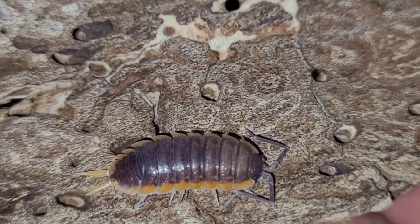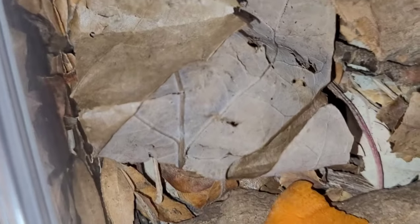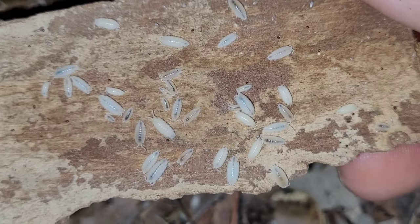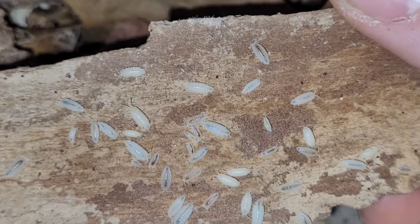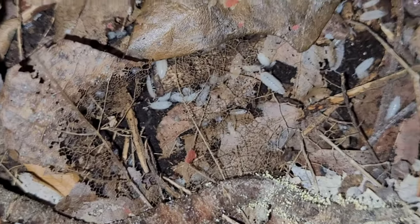Porcelio species Morocco — got a bunch of those. And then here are my Junta Canas. I have a gazillion of them.